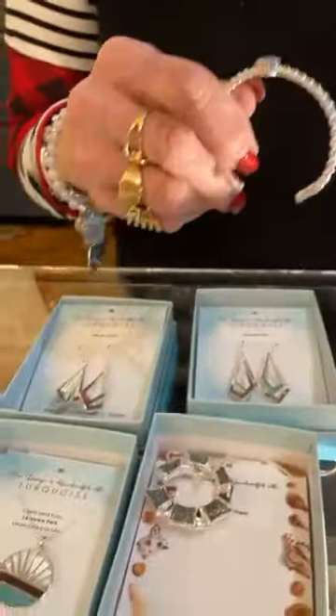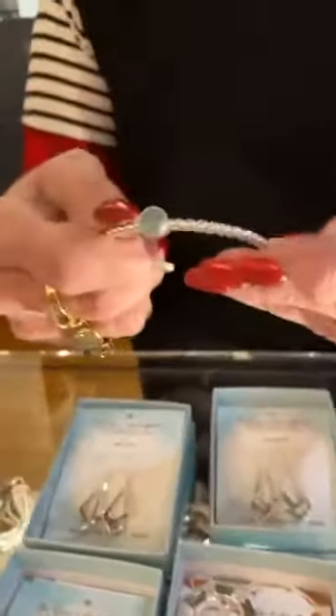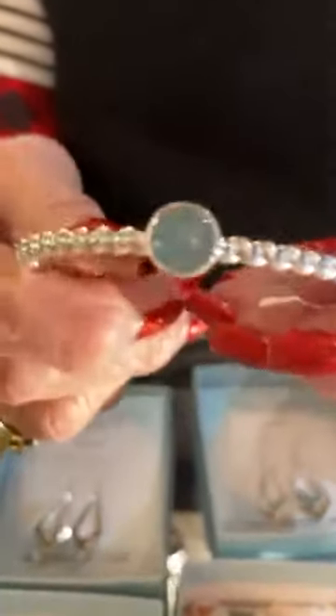And then this piece is aquamarine, and this is $150. Can you see the blue? That's really pretty. That's my birthstone — aquamarine for March. It's very, very pretty. So that's what we have for you today.